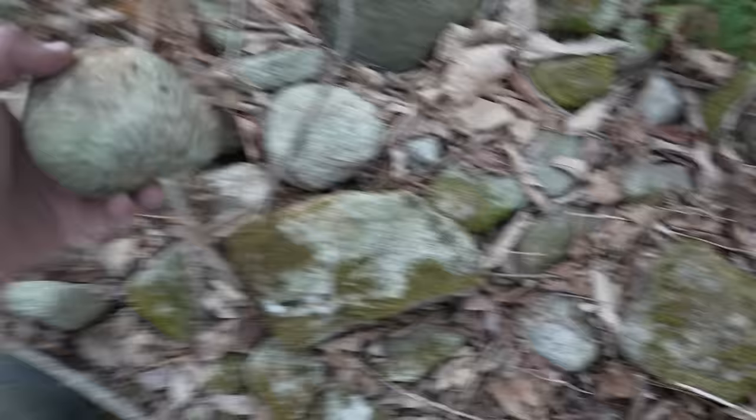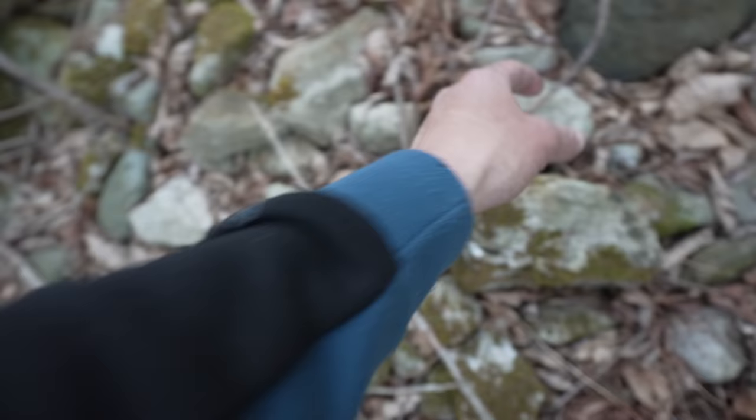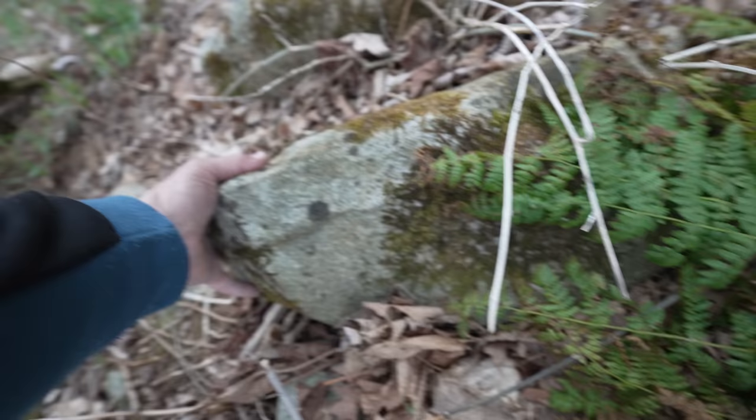And these stones — some of them are relatively small and manageable, others are kind of medium size, but some of them are pretty gosh darn big. There are some real boulders up and down this wall as you look at it.